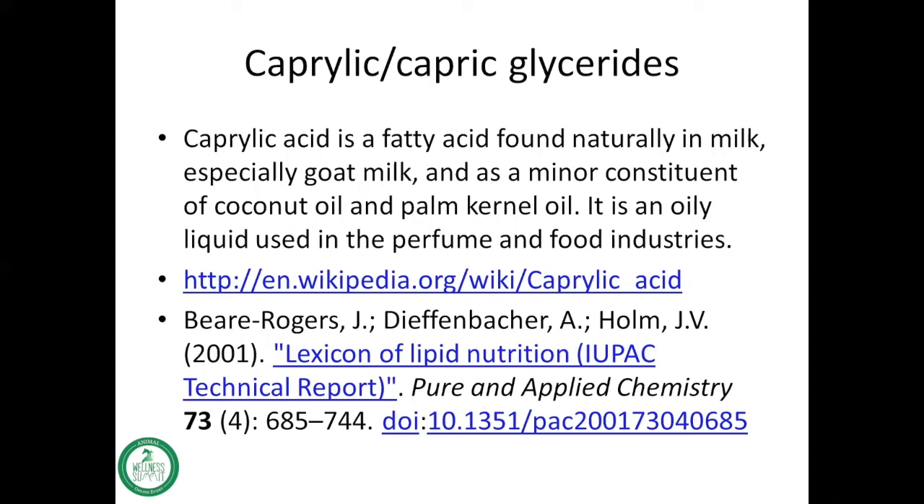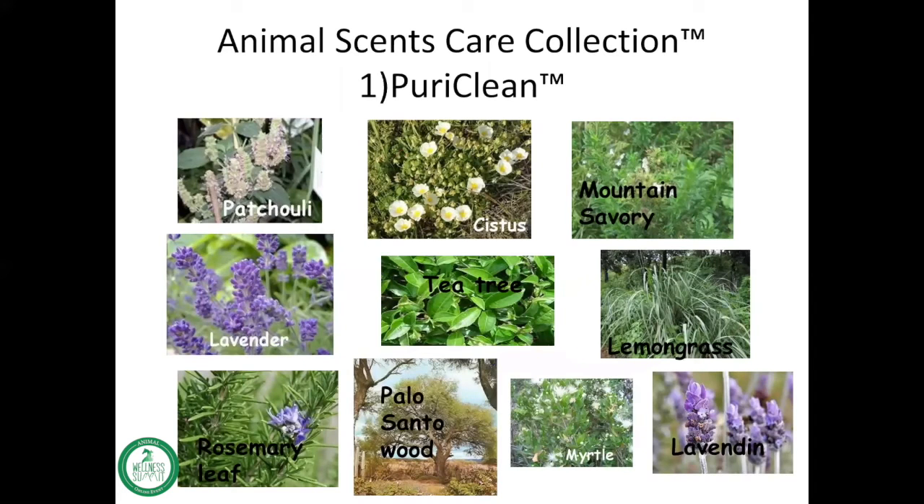These are some resources for you if you'd like further information. In the animal sense care collection, the first blend is called Pyracline, and I thought it would be fun to actually see what some of the plants look like that are distilled in order to produce the essential oil.